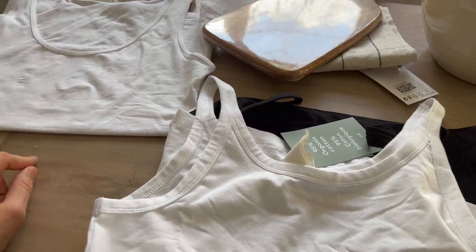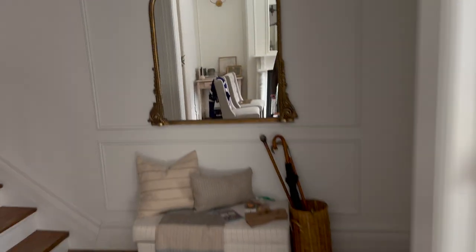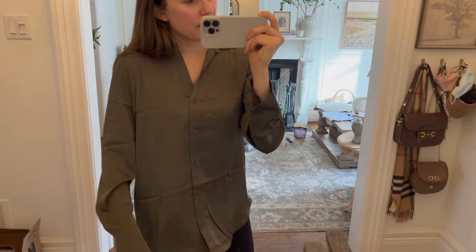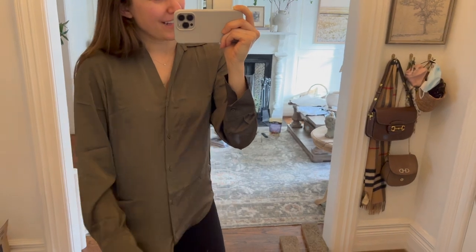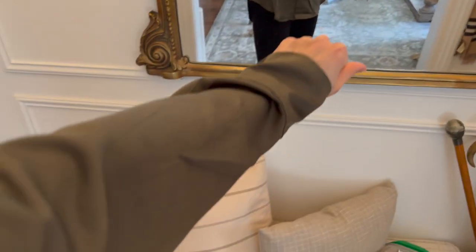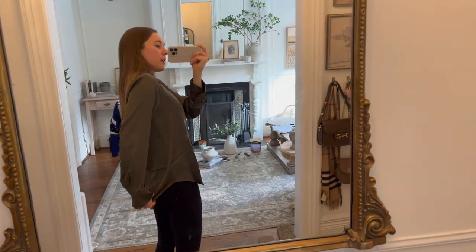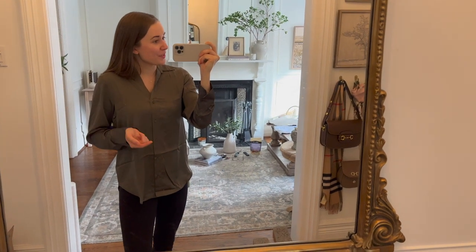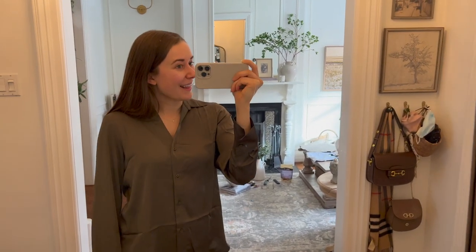Let me show you the shirt that I'm wearing. I really like this. It does need a bit of a steam because it's got some creasing, but you can see it's a greeny color. It scoops low at the back, so you could wear it with leggings. It would also look really cute with work pants or with jeans tucked in. Lots of different styling options.